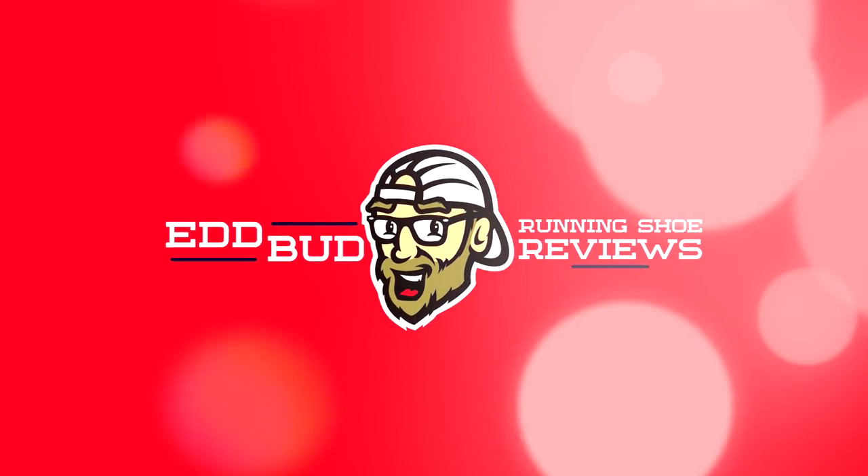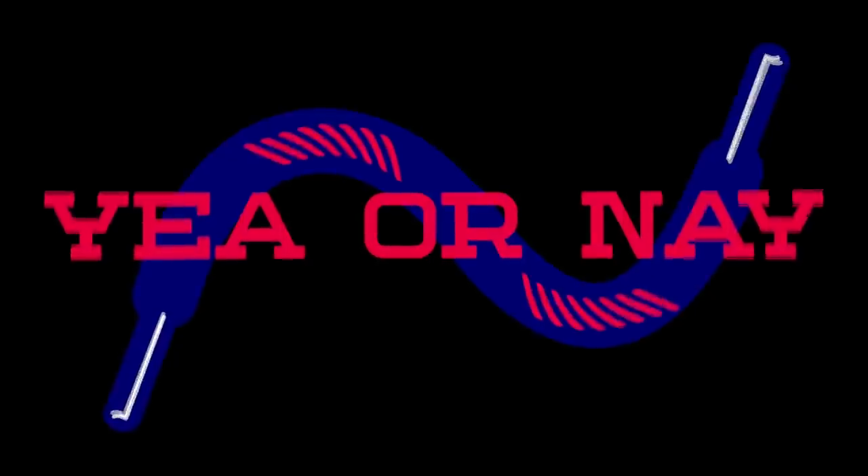Hey cats, Ed Budd here and I'm back with another episode of Running Shoe Yay or Nay. In case this is the first episode of this series you've seen, I need to explain it. I'll take a look at the latest or soon to be released running shoes and tell you whether I'm going to test them or not. It's not me saying the shoe's terrible or great — I can't tell you that unless I've actually put them on foot. But I will go through my reasons as to why I might be testing them or leaving them for others. There's been a few comments asking about that so I hope that clears things up a little bit.